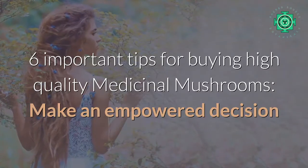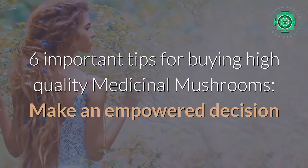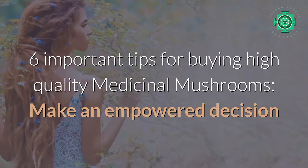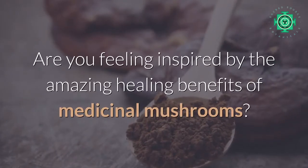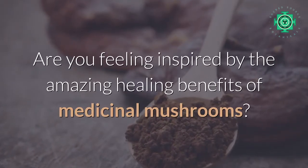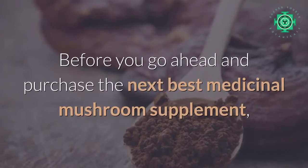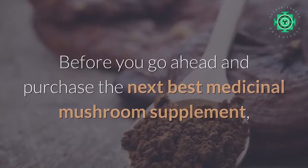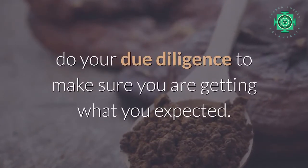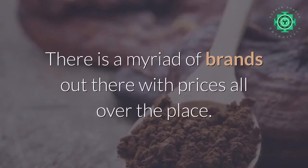Six important tips for buying high quality medicinal mushrooms — make an empowered decision. Are you feeling inspired by the amazing healing benefits of medicinal mushrooms? Before you go ahead and purchase the next best medicinal mushroom supplement, do your due diligence to make sure you are getting what you expected.